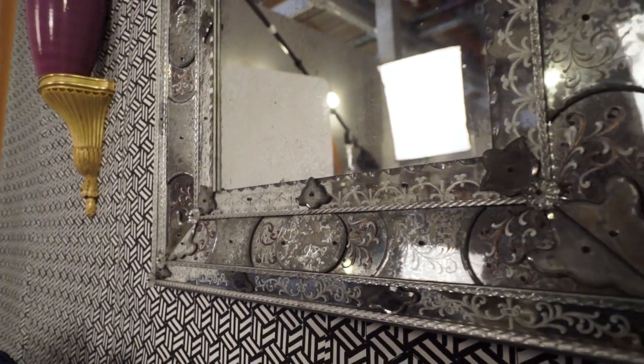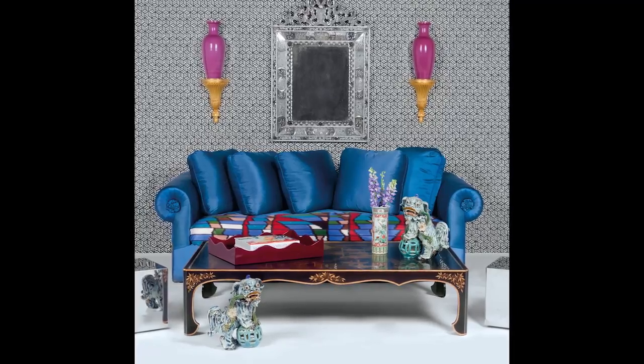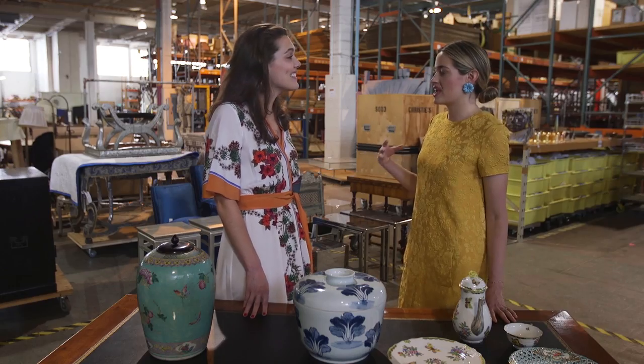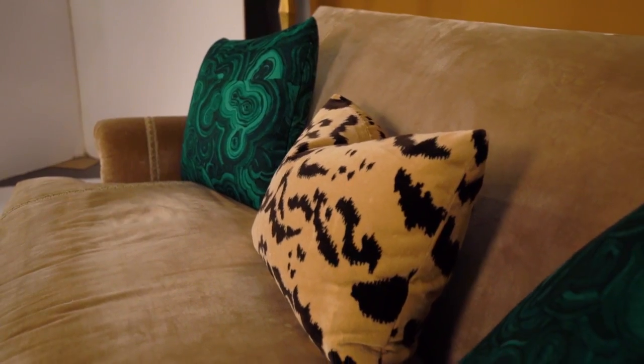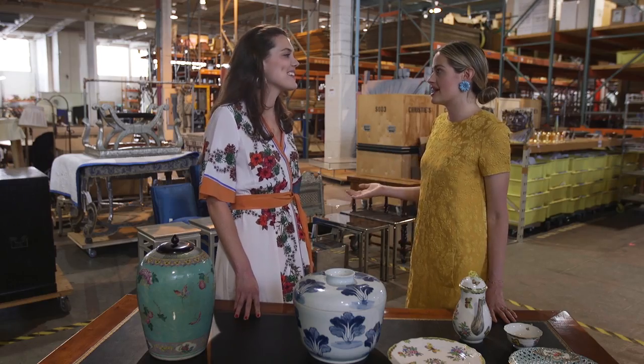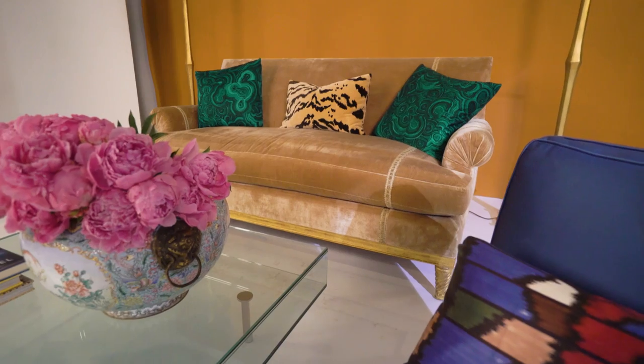The mirror is the showstopper — isn't it amazing? Both of us agreed immediately that we really wanted to do bold color. We have the great orange wall with the blue chair and the malachite pillows, which was so unexpected, but it feels fresh and it feels now.